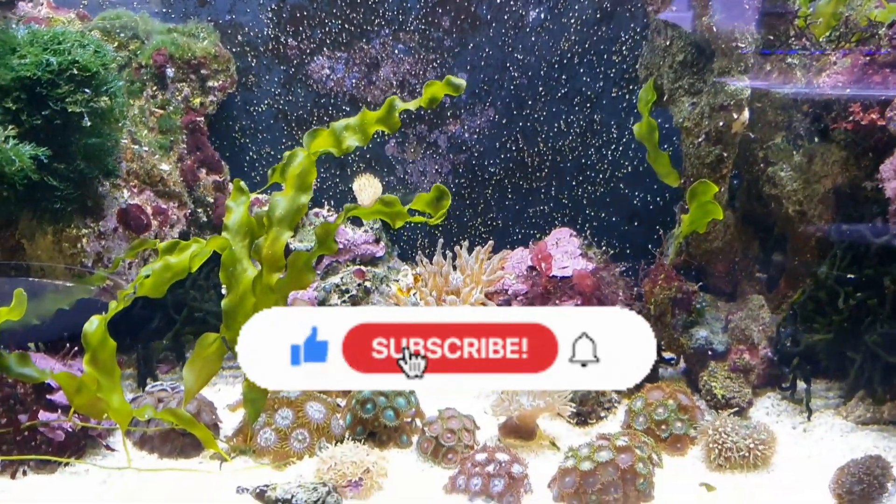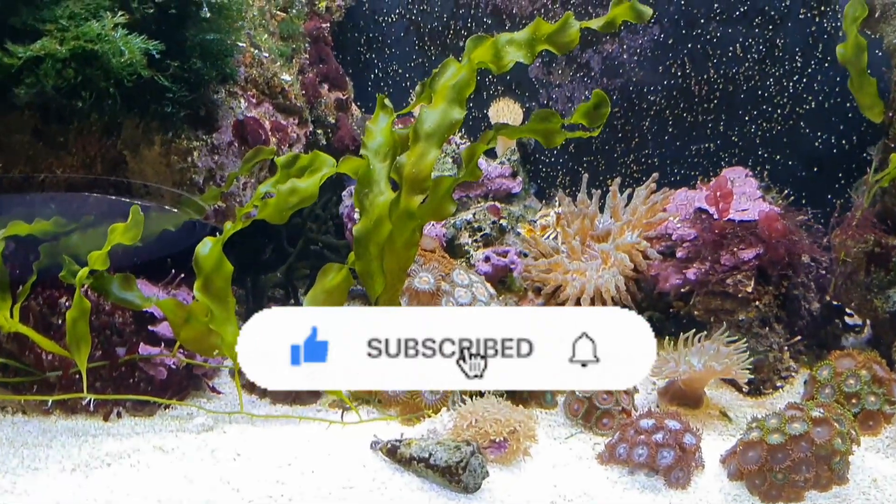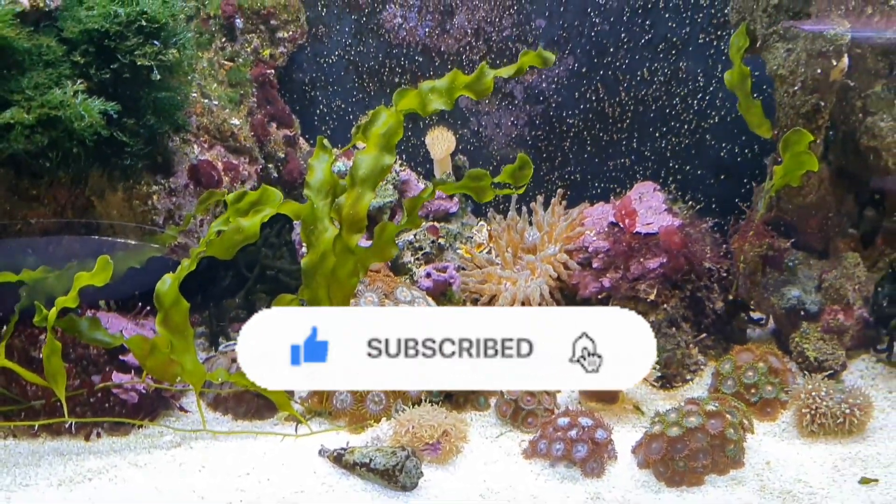Thank you so much for watching. I hope you've enjoyed this video. If you have, remember to leave a like and subscribe to my channel to see more content like this. Thanks for watching and happy fishkeeping!